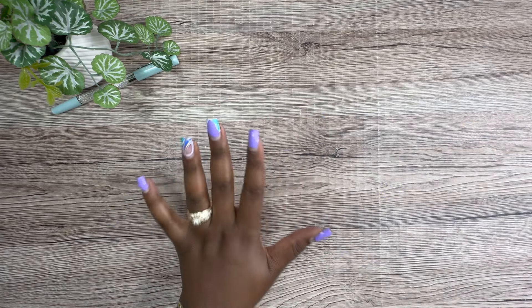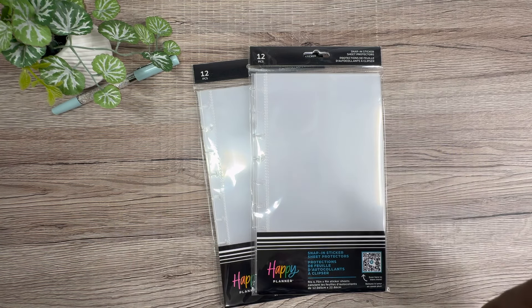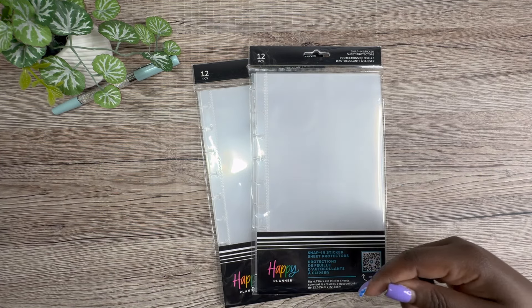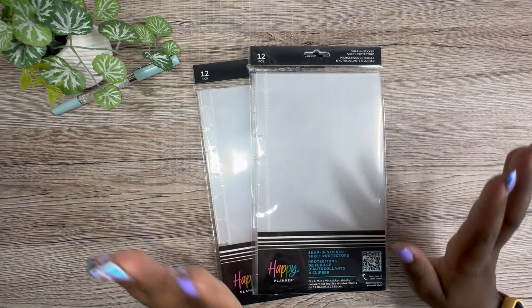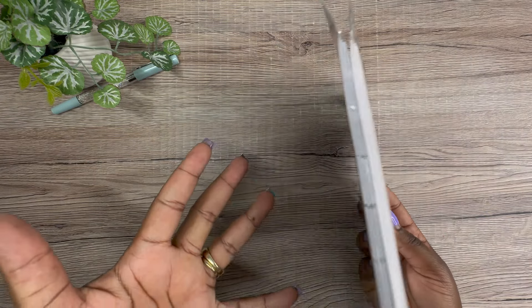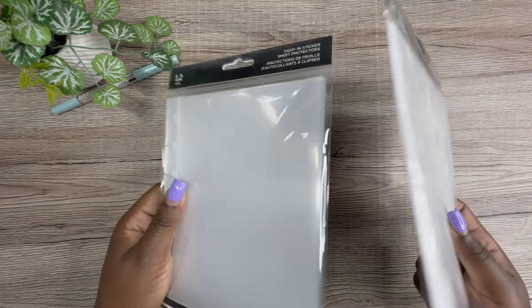Last month I went to Joann's, and all I bought were snap-in sheet protectors to put sticker sheets in. Because at my live de-stash party I went through all those Happy Planner sticker books, and I have all those sticker sheets just sitting in a box. I needed something I could actually see what I have. So I bought these for about 60% off — they were 50% off plus I got a military discount.